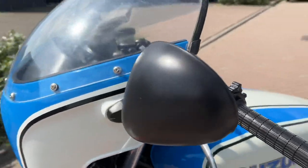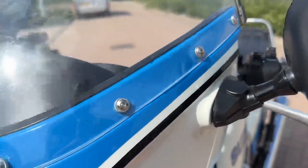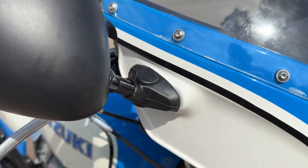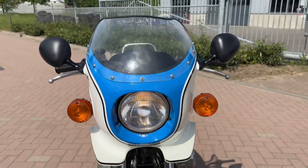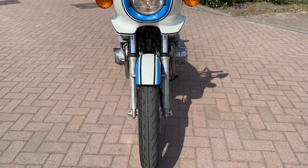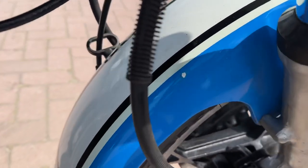These are the mirrors that are not original, but they look okay and it's almost a perfect fitting. Even the mud guard is in good condition.